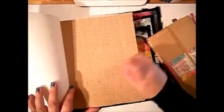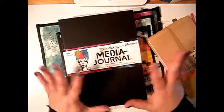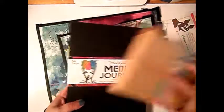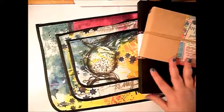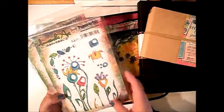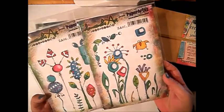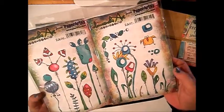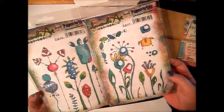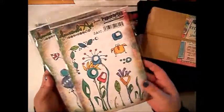I was so excited when this came because I just wanted to play immediately and I just thought I really need to show everybody this — this is wow. Then some stamps. Even though this is Zinsky art, this has nothing to do with Ranger. This is actually the Paper Artsy brand, and when I saw this I knew I needed to have them. They are so funky and I know that I will play with them in my journal.